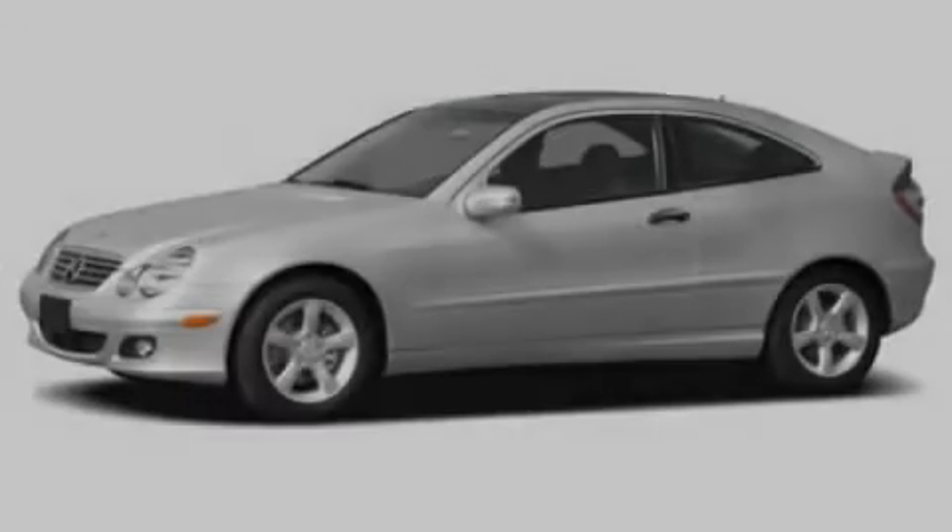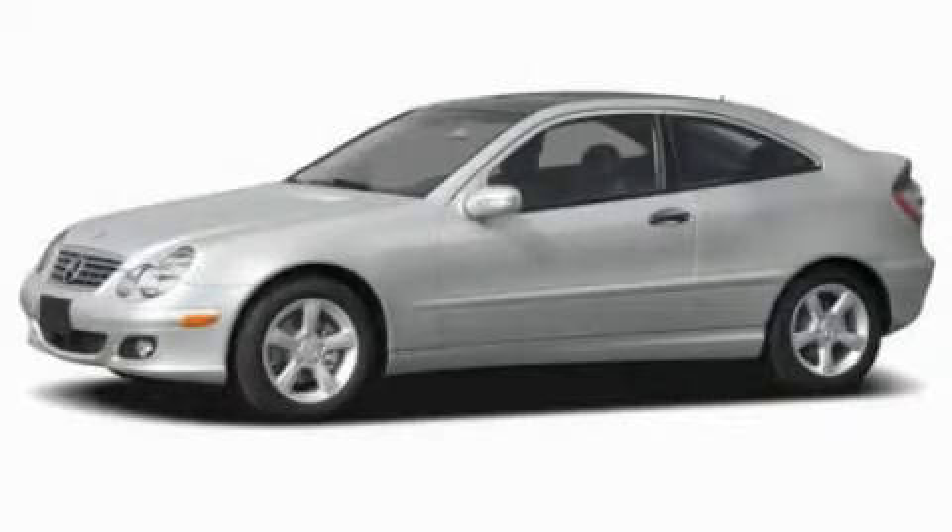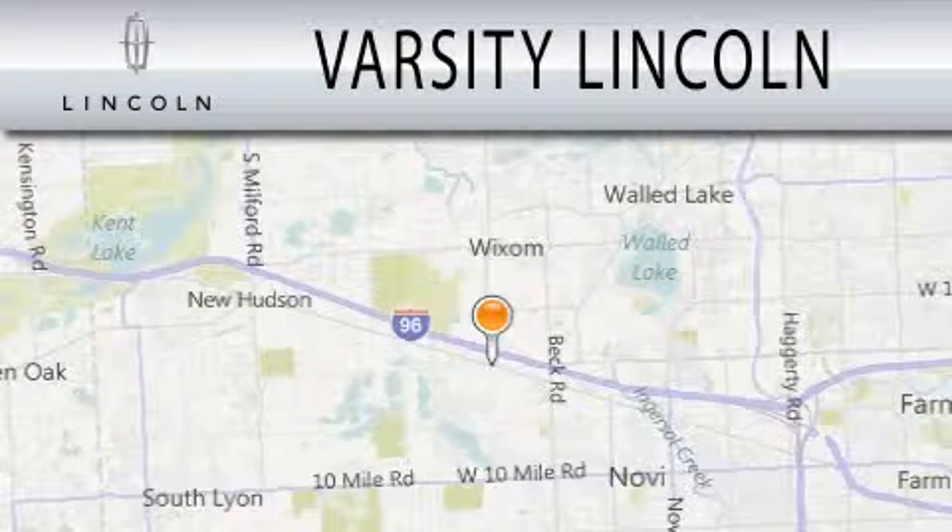Call now to find out how you can own this breathtaking vehicle. Varsity Lincoln is dedicated to doing everything possible to ensure that the experience you have selecting your next vehicle is as pleasant as possible.